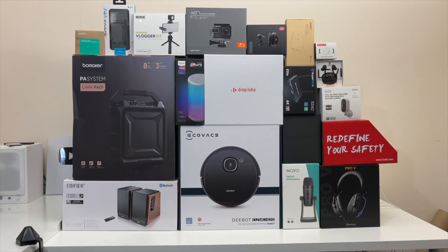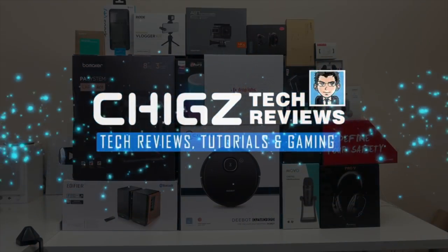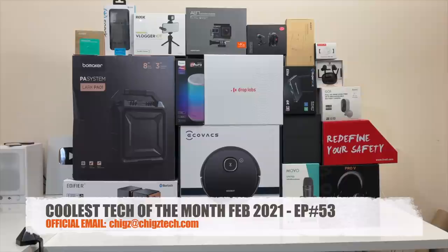What's up guys, Chigze from Chigstech Reviews. Welcome to the coolest tech of the month, February 2021, episode 53.